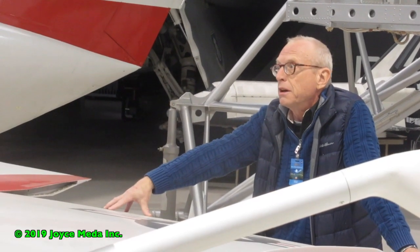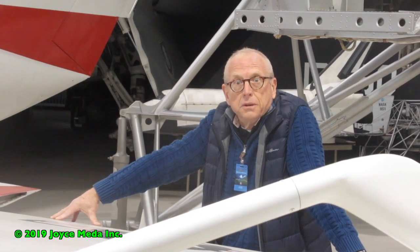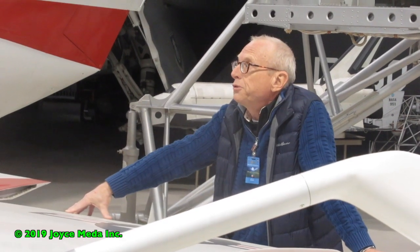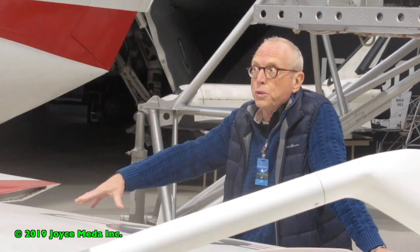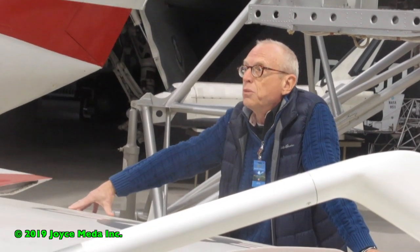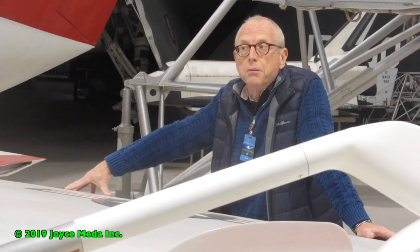The moon has one-sixth our gravity but has no atmosphere. This is 1961. How are you going to train someone to land something on the moon given those conditions? There are no six-degree-of-freedom simulators in existence. Computers are the size of rooms for the most part. How are you going to train someone to land on the moon so they can get home again? That's the challenge, and this is what they came up with.